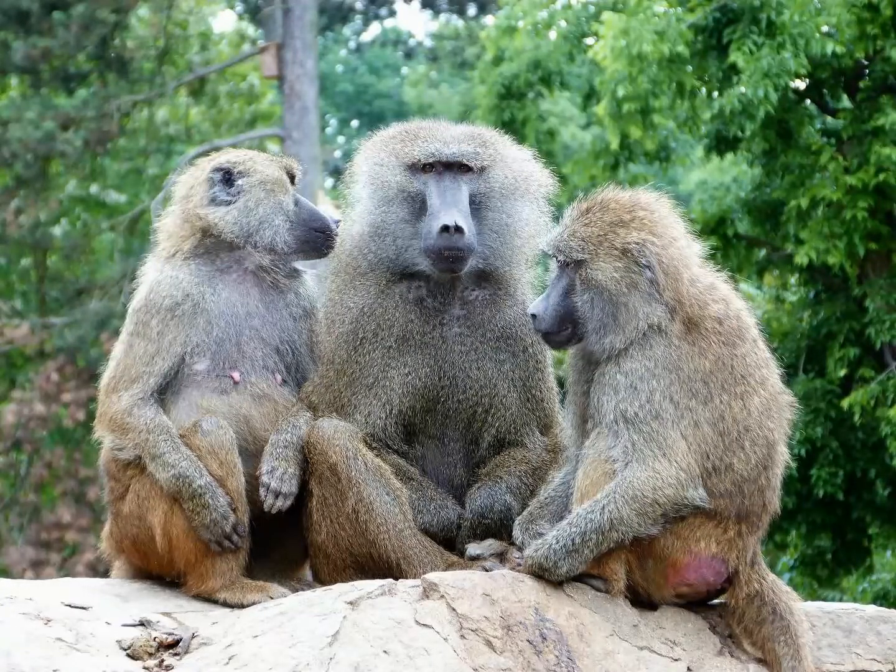There exist hybrid olive baboons in the wild, which behaviorally resemble whichever species they grew up amongst. The hybrids are more often than not fertile, which raises the question as to whether different types of baboons can really be considered separate species.